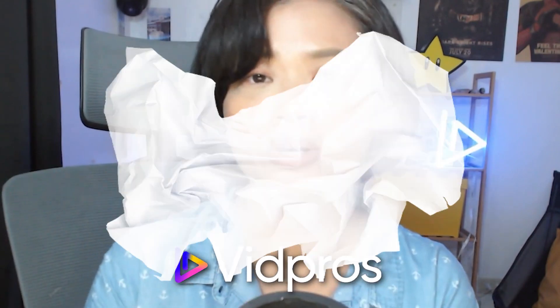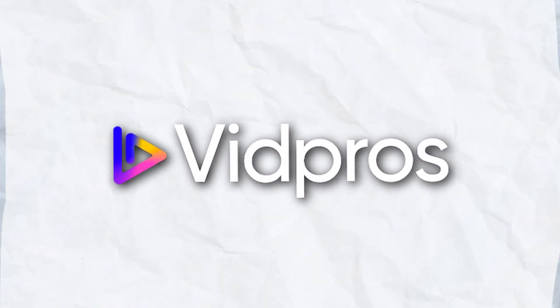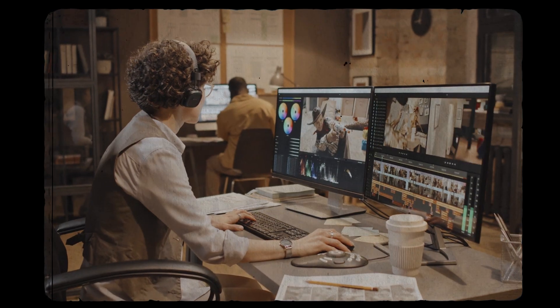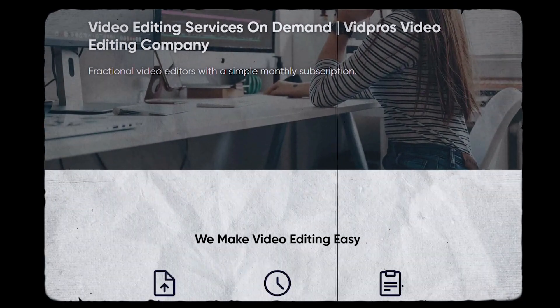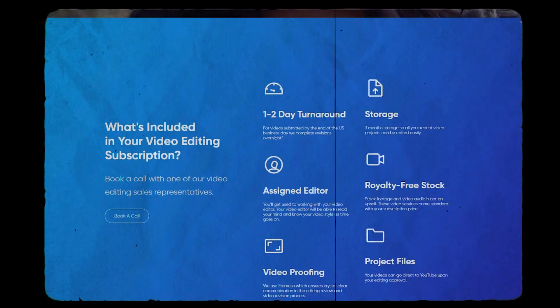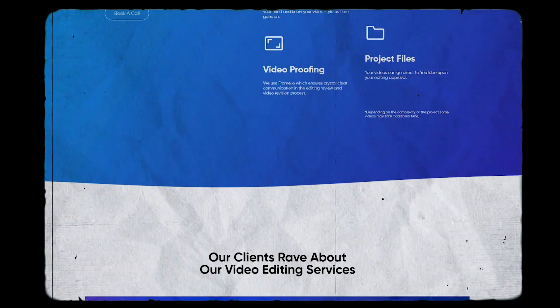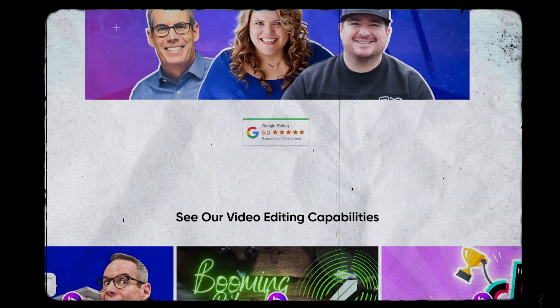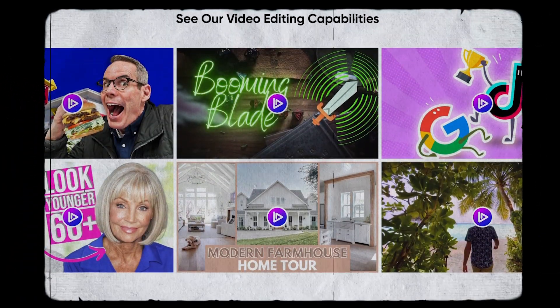Now let's talk about an alternative, which is Vibros. What sets Vibros apart is its innovative fractional video editing services. Unlike traditional models that limit you to a set number of videos, Vibros doesn't confine clients to a specific video count. Instead, you get access to a portion of an editor's day tailored to your project's needs, allowing for more dynamic content creation accommodating varying volumes and types of video projects.